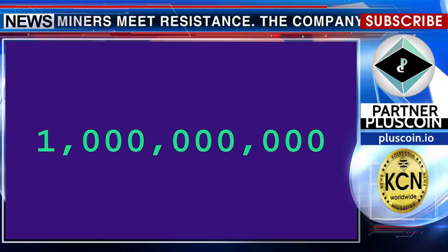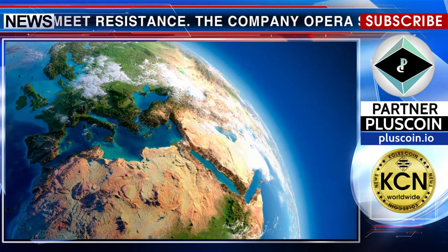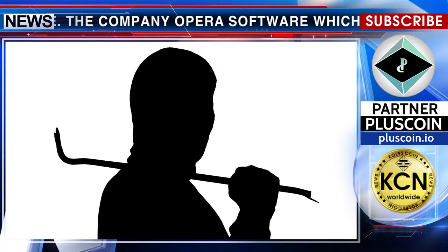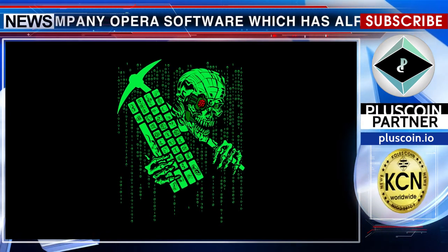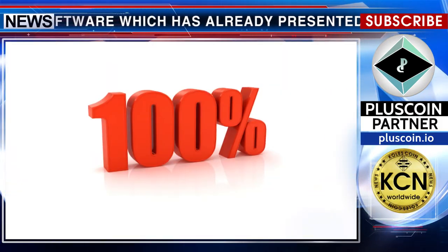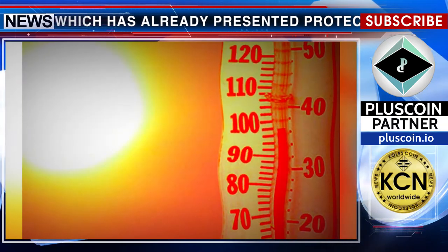According to Opera, more than a billion devices throughout the world slow down due to websites whose users did not suspect that they are victims of crypto attacks. Crypto miners can load smartphone processors up to 100%, causing the phone to overheat.